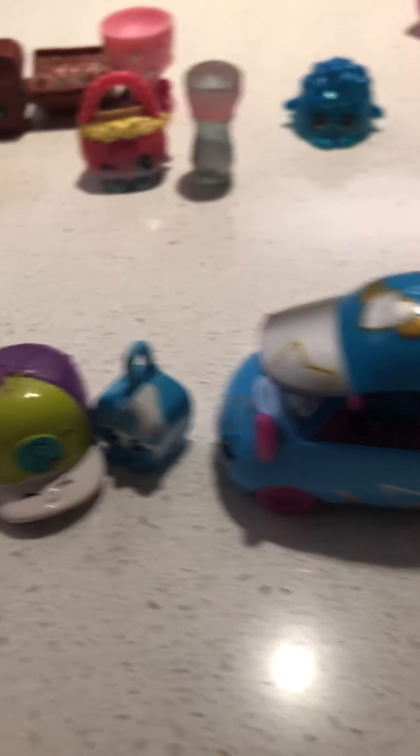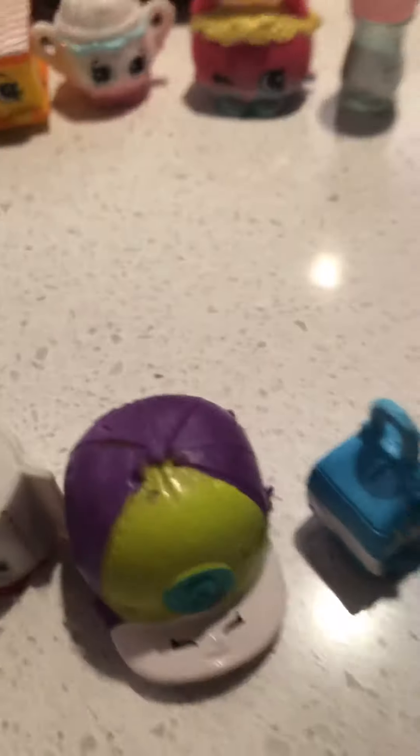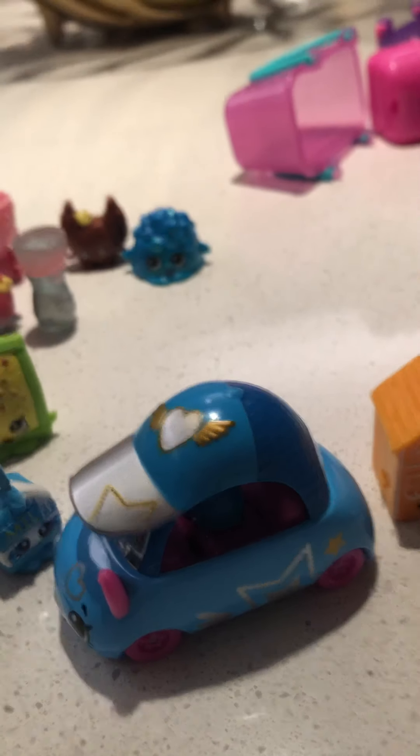Here are the ones I've wanted for so long. And we have this adorable little teapot — she is so adorable. Here's the poppin' one, and I've been wanting this other poppin' one for so long. Basically, both of them.